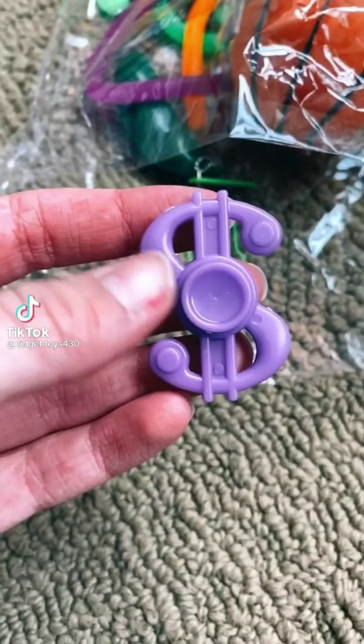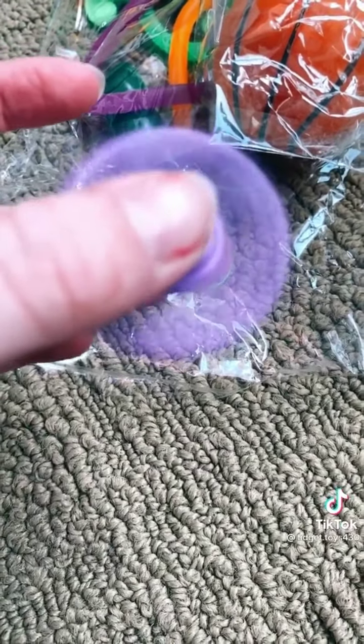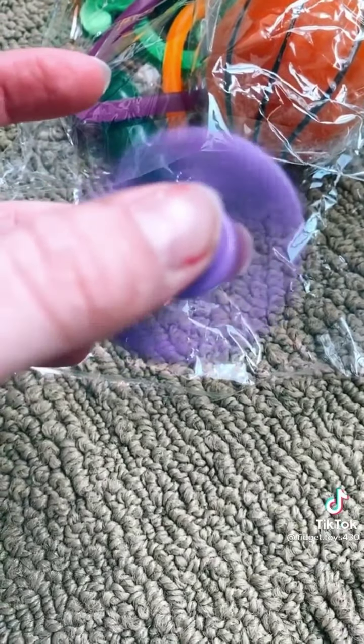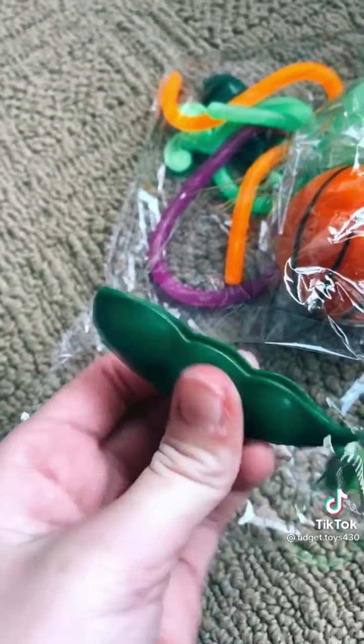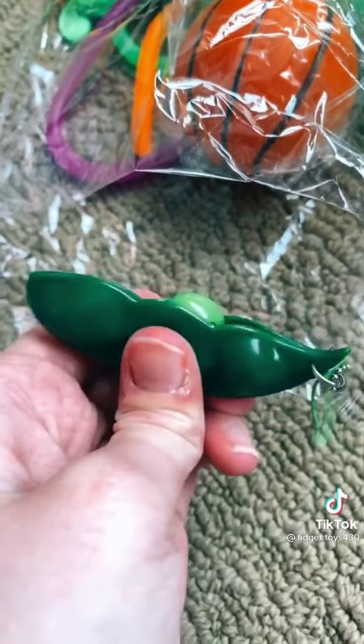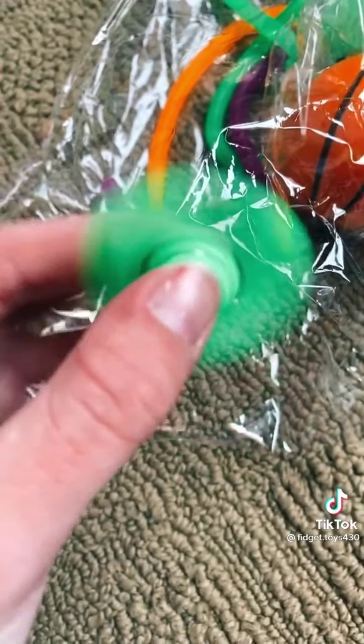Part three of the fidget pack. Next is this mini money fidget spinner — it's like very cheaply made but it actually spins really good. Next we have this pea popper and it's pretty hard to squeeze out, but it's still super cute. It came with another one too. Next is this fidget spinner that actually spins really good.